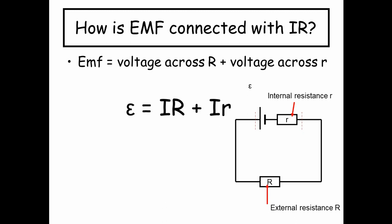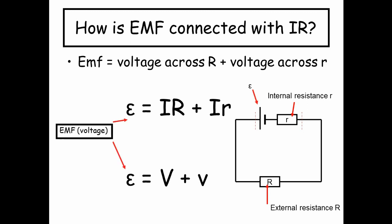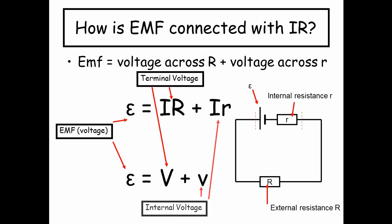The EMF equals I — the current flowing through the circuit — times big R. So I times big R is the voltage across the external resistor, and I times little r is the voltage across the internal resistor. We can imagine that I times big R is the terminal voltage — if you measured the voltage across the terminals of the battery, that would be the terminal voltage. And I times little r is the internal voltage being stolen by this internal resistor.